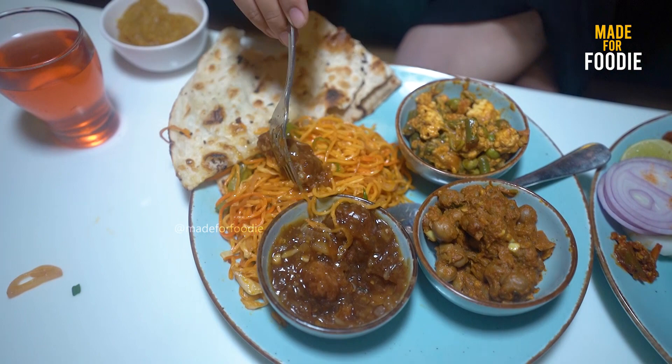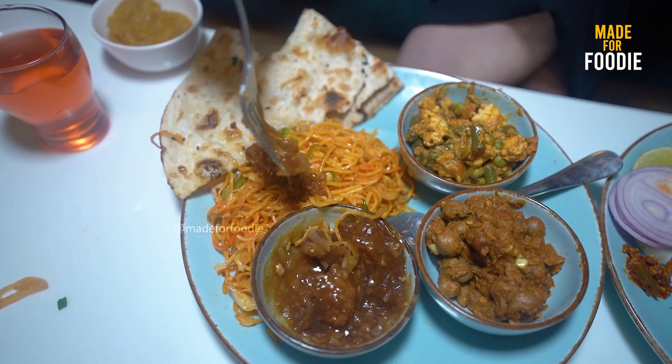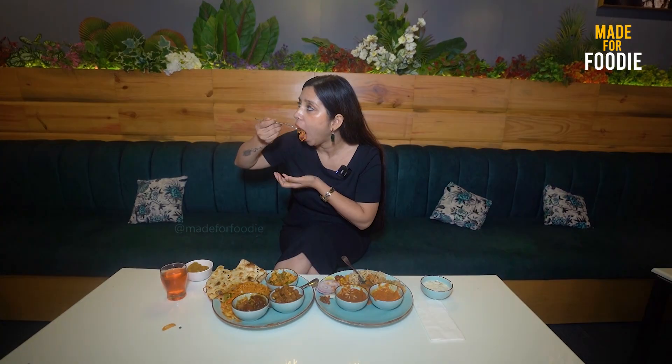Here are the noodles and the Manchurian. Let's try the combination of both. The combination of Chinese is also very interesting. I feel a little spicy because I like Chinese food.